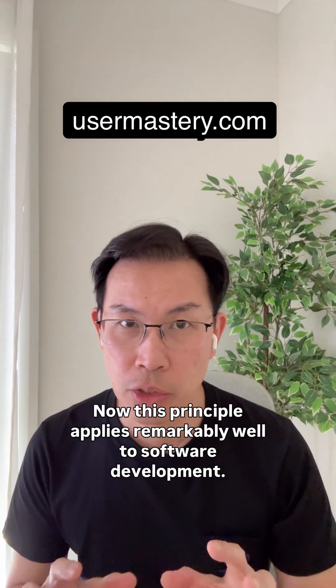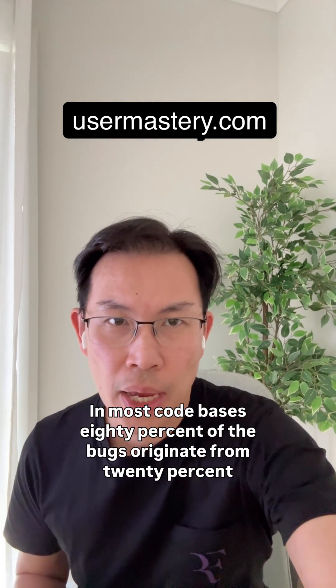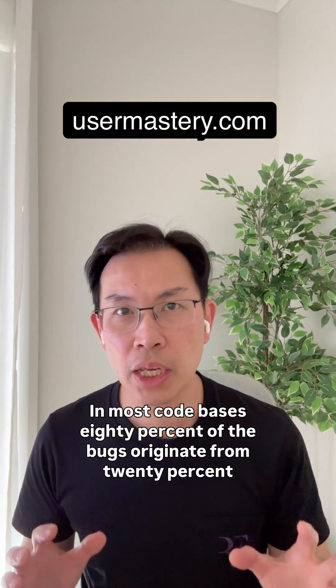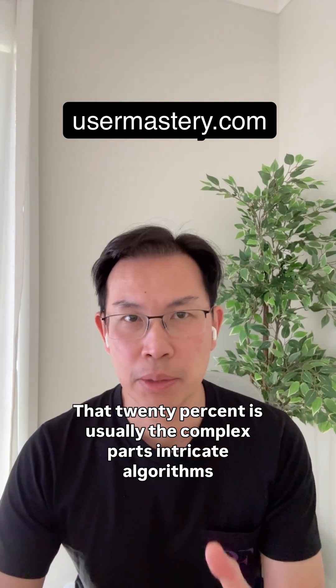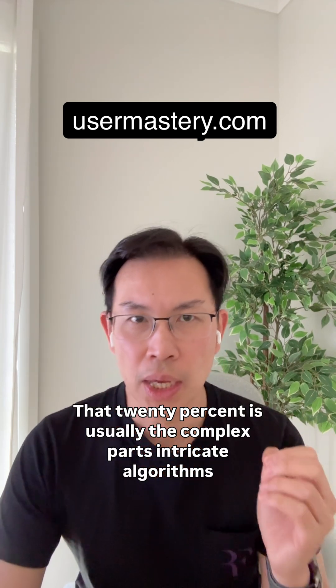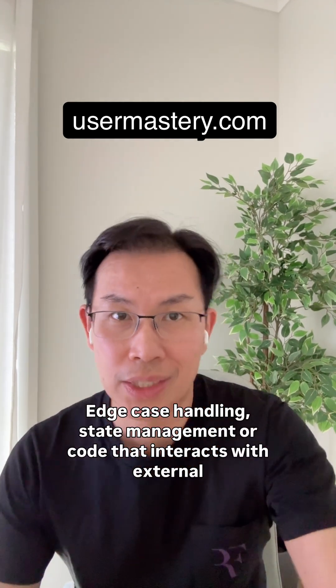This principle applies remarkably well to software development. In most codebases, 80% of the bugs originate from 20% of the code. That 20% is usually the complex parts: intricate algorithms, edge case handling, state management, or code that interacts with external systems.